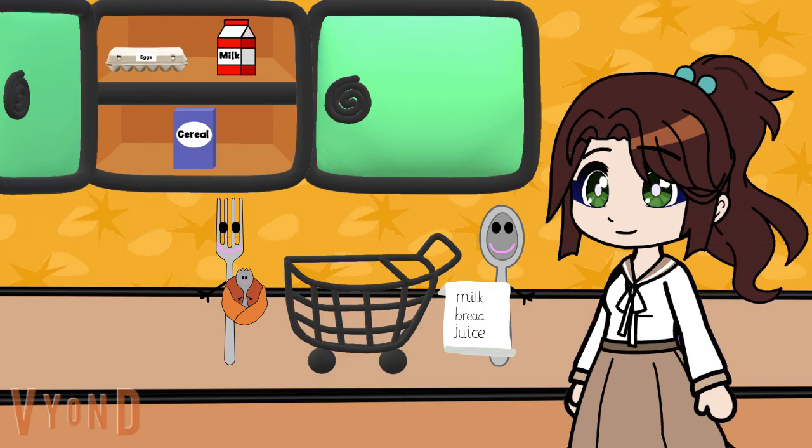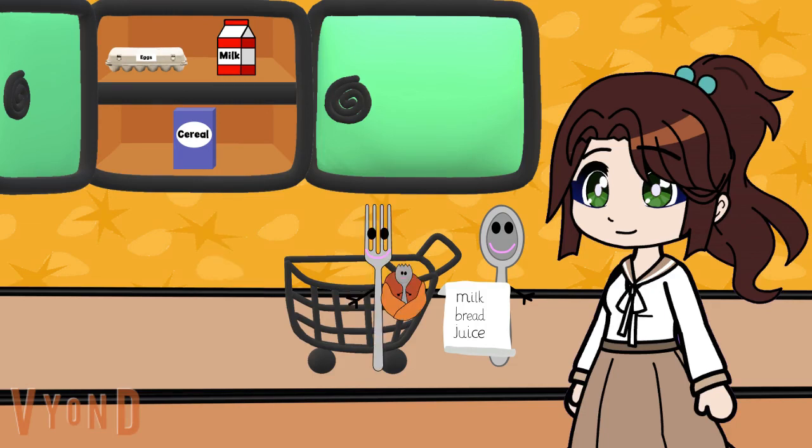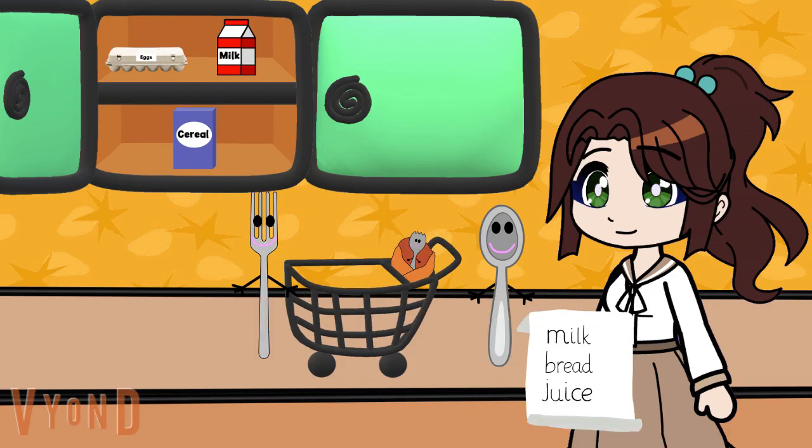Hi, Mr. Fork. Hi there, Spork. Spork hungry. Oh, we better hurry. Do you think we can help Mr. Fork and Mrs. Spoon with their grocery list? Yeah, of course. Hungry, hungry, hungry.